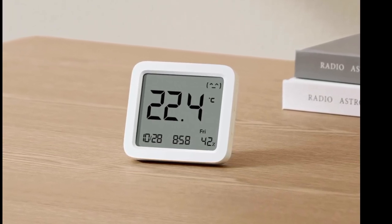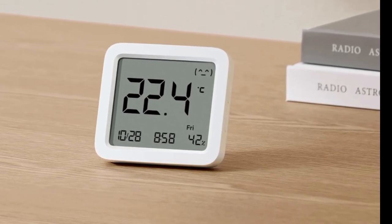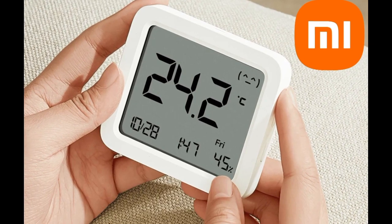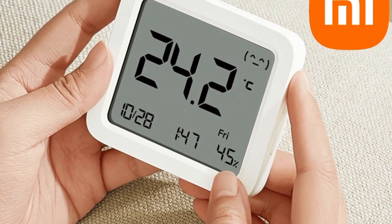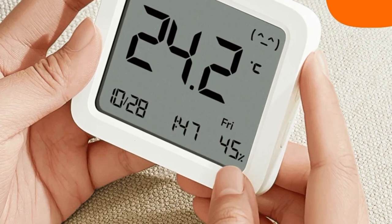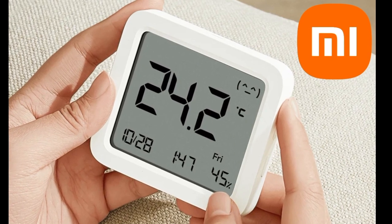The device has a 62.6x52.3mm LCD screen surrounded by a white casing. The display shows information such as the current temperature, the humidity level, and the day, date and time. A face icon in the top right-hand corner indicates the comfort level, and users can choose between three display modes, each prioritizing different information.